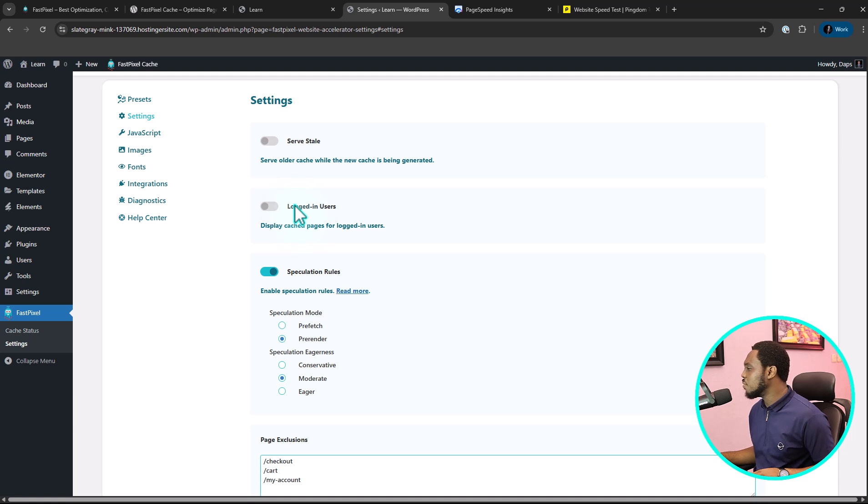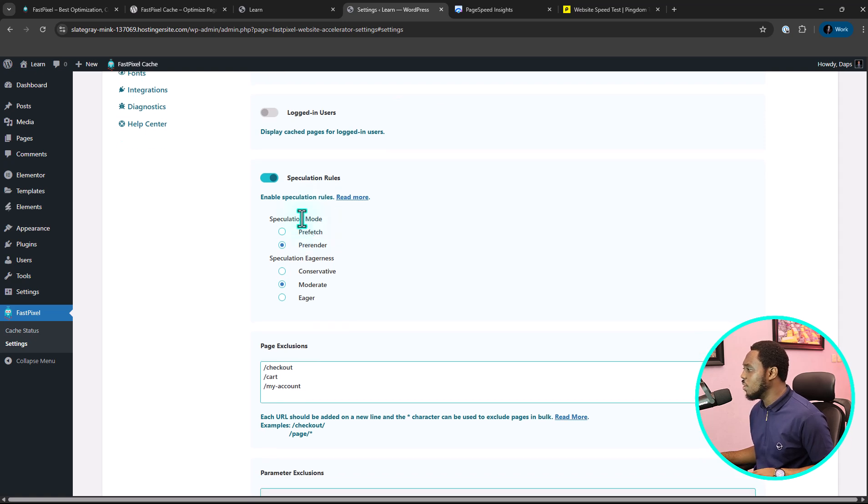The other option is to display cached pages for logged-in users. I would want to do this if it's my website and I don't want to be seeing cached versions while I'm designing. But this would also be useful if you're running a membership site and people are logging in to do certain things — you might want to serve cached pages for them to reduce the query on your server.